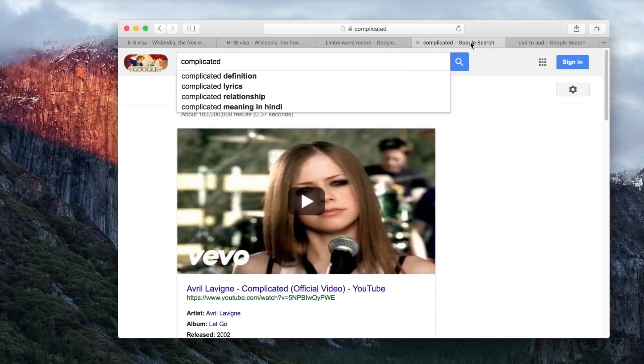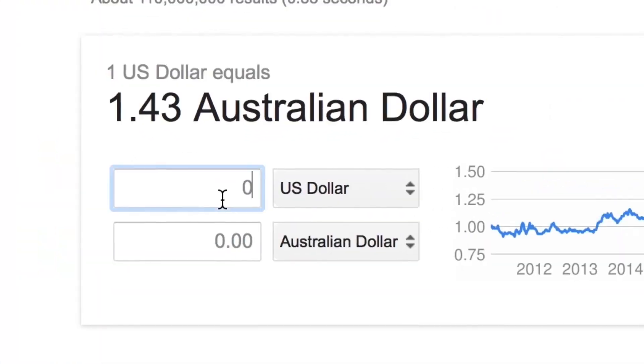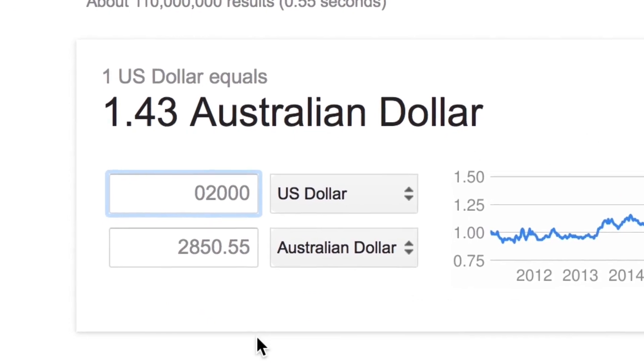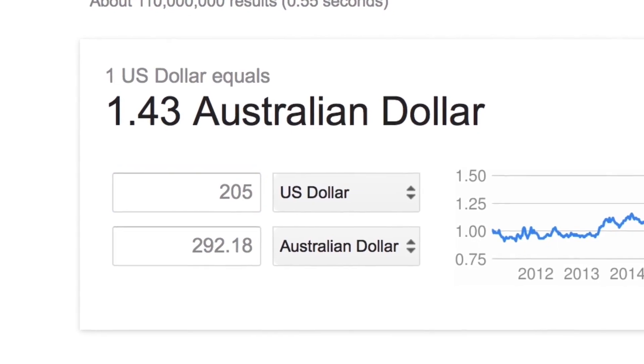The process of getting a working visa is complicated. Most people told me to hire a lawyer, but that costs around $2,000 US. If you can figure it out yourself, this visa is a steal at only $205.